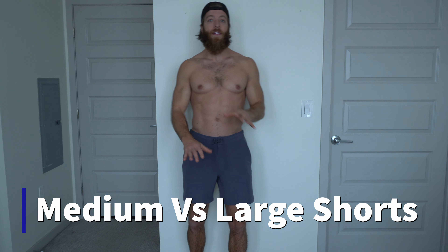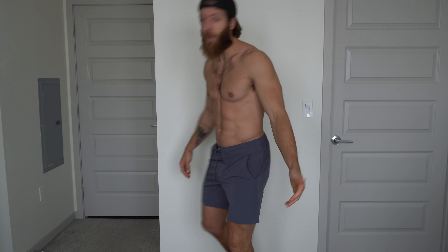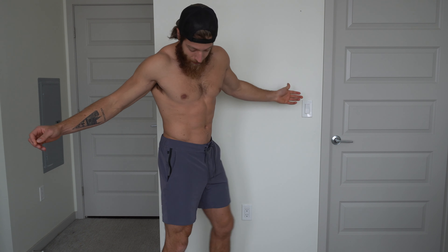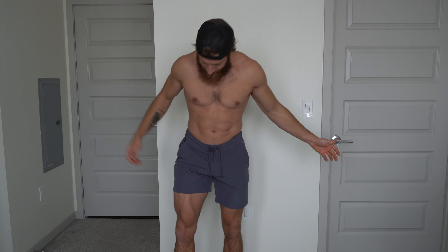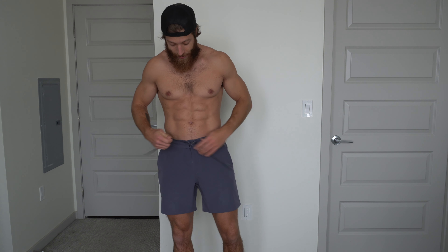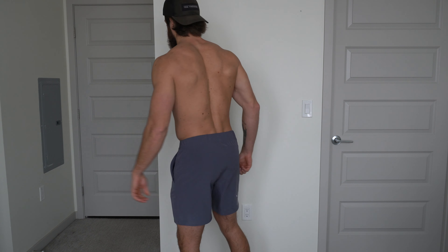Before we dive into every individual short I want to go over sizing and fit. This is a medium in the 10,000 shorts. Generally the medium and large will feel very similar depending on if they have a liner or not, so you can expect the same when it comes to the waistband and how the legs fit. When I flex up the medium does get stuck a little bit more than a large would, and the waist feels a lot more true for my measurements. Note this is a foundation short — every short's waistband will be a little bit different.